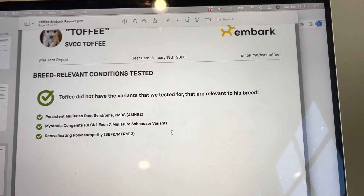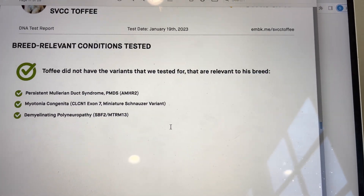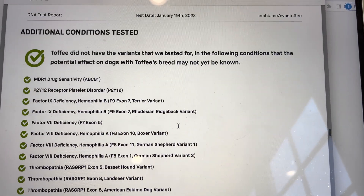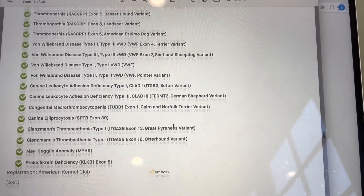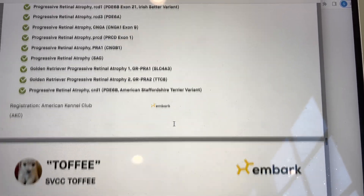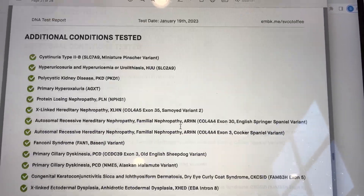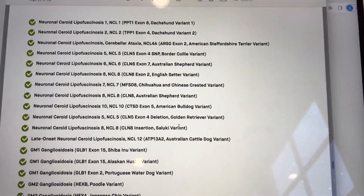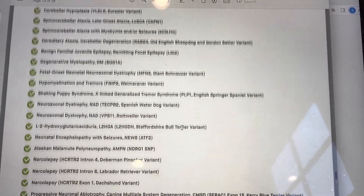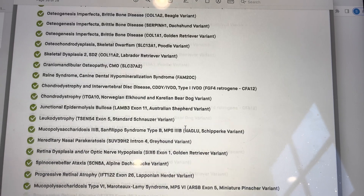This is great news and worthy of celebration. It confirms that this little boy has inherited from both parents, who were clear for everything, and he is also clear for everything. This tells us all the various conditions that were tested. These are the three issues most common in Schnauzers, and we see he does not have those. Look at this list of all the other things Embark DNA tests for — he is clear on all of them. So thrilled about this puppy and this report, and why I'm adding him to my breeding program.